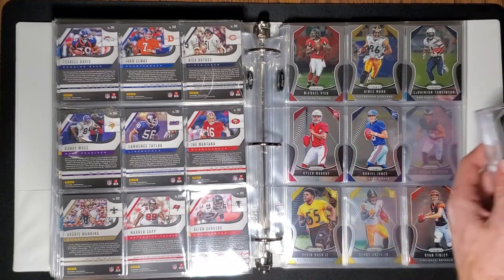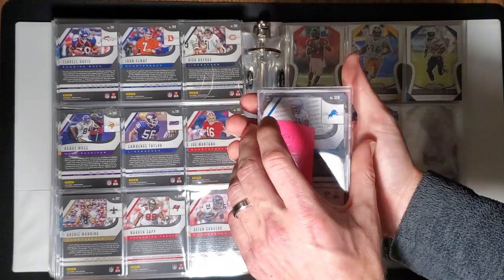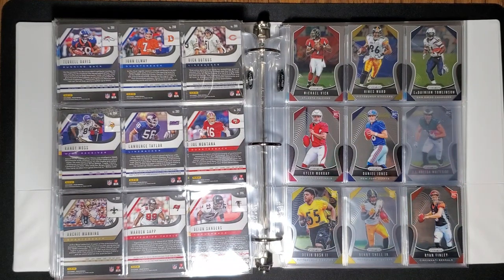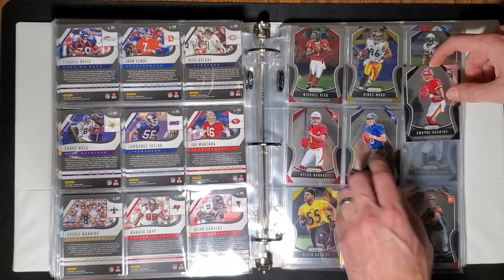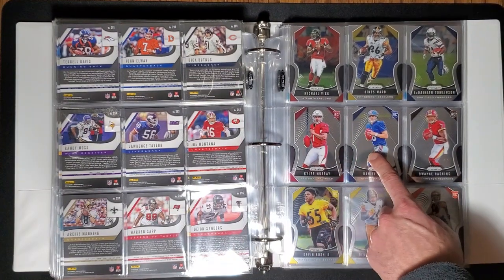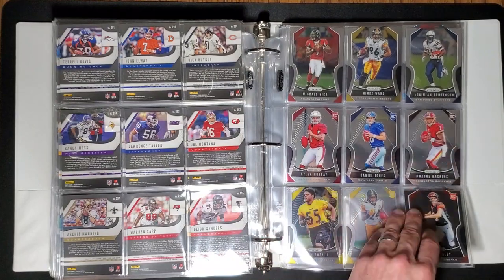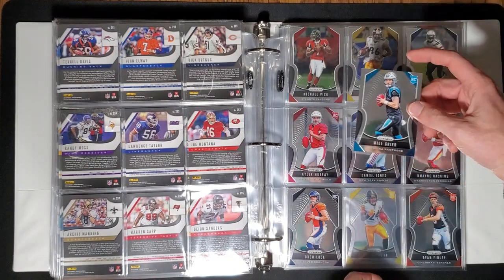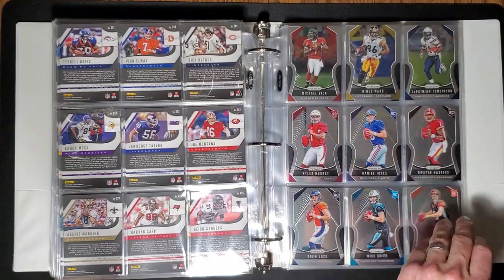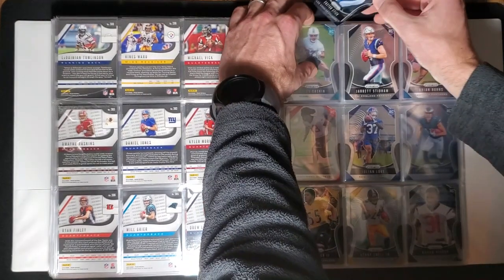On to the rookies. We've pulled a few of this guy — just not the base version, they were all red, white and blue. You pulled this one. No, you pulled this guy in the red, white and blue, right? And then you pulled this guy in the green — all in the same cello pack! That is just insane!